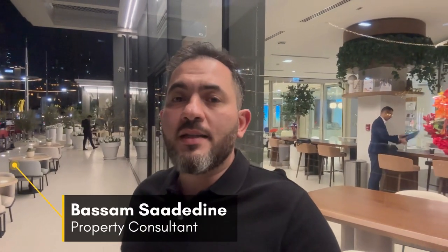Hi, this is Bassam. Today I'm at Emaar to check their new launch in Dubai Hills Estate, El Vieira, a building with a direct view on the park.